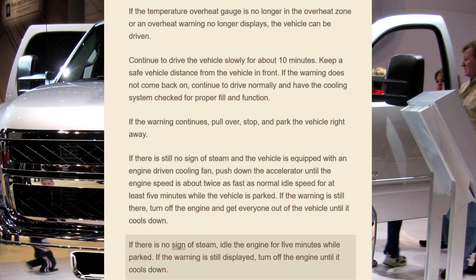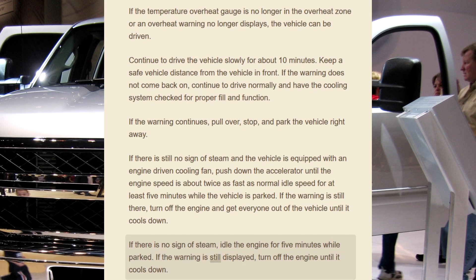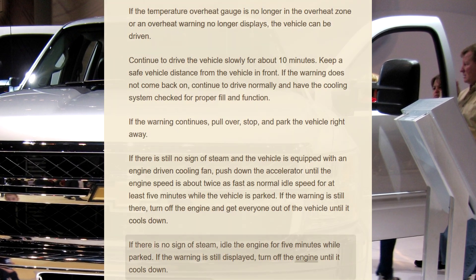If there is no sign of steam, idle the engine for 5 minutes while parked. If the warning is still displayed, turn off the engine until it cools down.